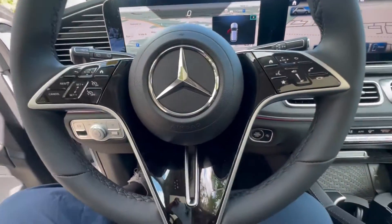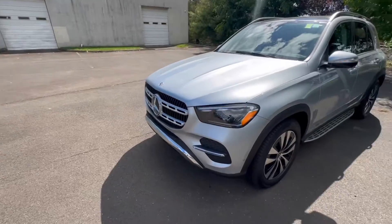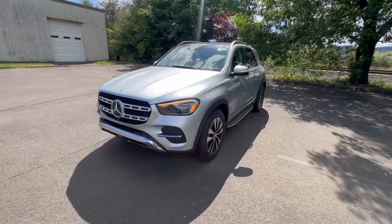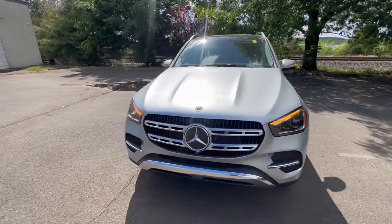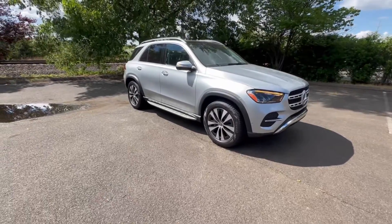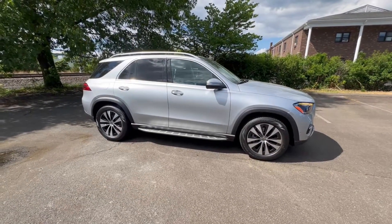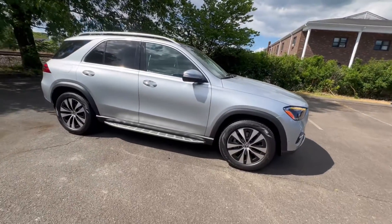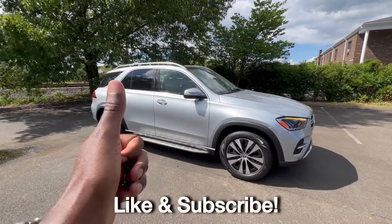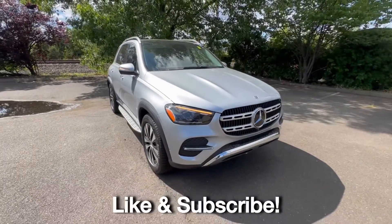Let me give you guys a quick recap. I highly recommend the GLE if you're a family of four or five — it will not disappoint. Super comfortable, very fuel efficient for this size of vehicle, and you get to drive a Mercedes-Benz. These are very nice trucks. If you're in the market for a mid-size to full-size SUV, don't pass over the GLE. Make sure you go to your local Mercedes dealer and test it out. If you guys like this video, give it a thumbs up. If you're new to the channel, please subscribe to Cars with Izzy. Peace.